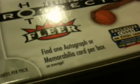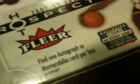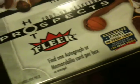You're meant to get an autograph or memorabilia card per box. From what I read up, it's probably about half and half — there'll be an autograph one every two boxes.